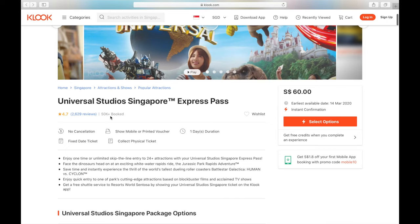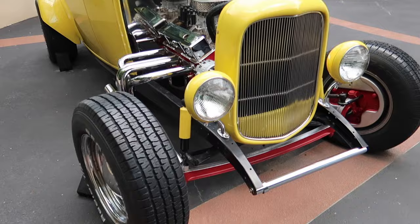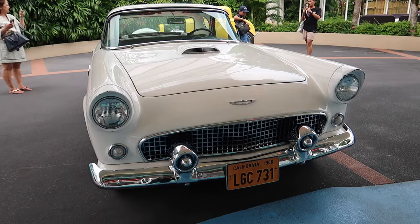Tip number five: express pass. Get yourself the express pass if you're willing to pay. If you're not the kind of person who can stand long queues, do yourself a favor and get the Universal Express Pass.